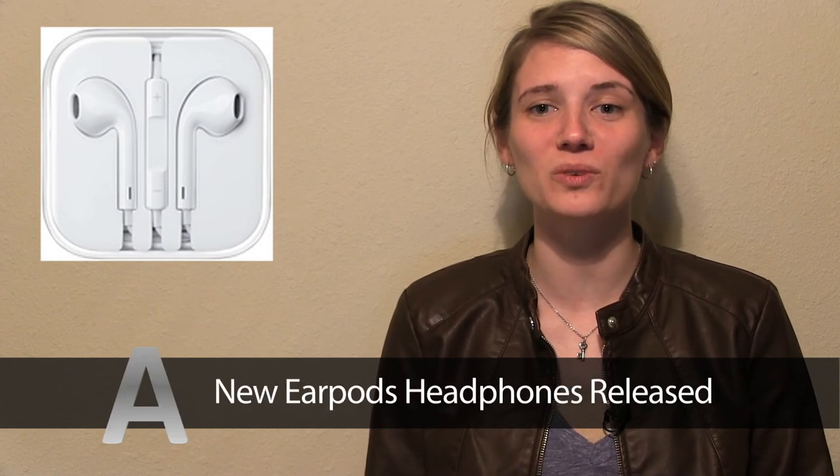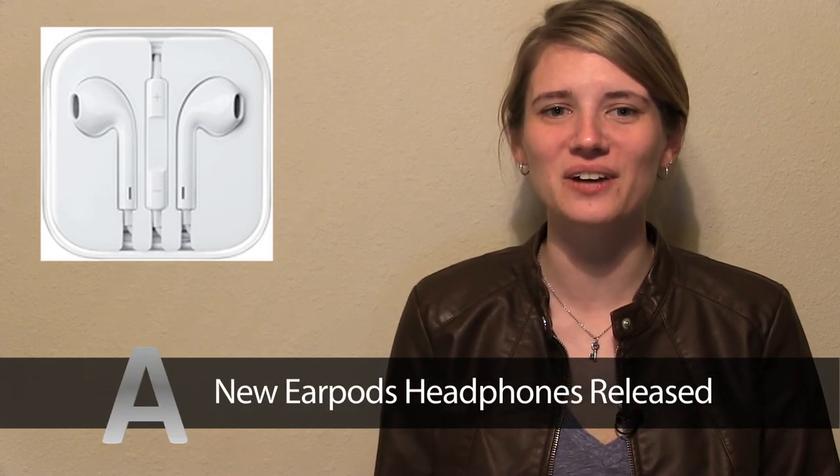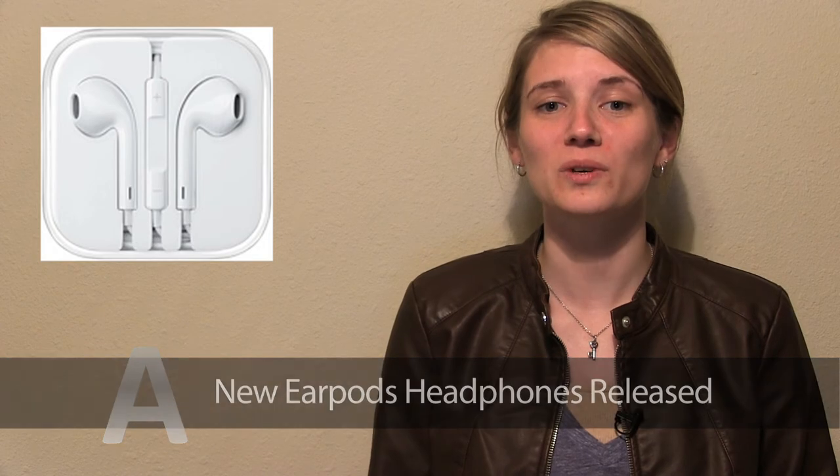The new rumored earphones have been called EarPods and will only come with the iPhone 5, iPod Nano and Touch, and will be sold separately.